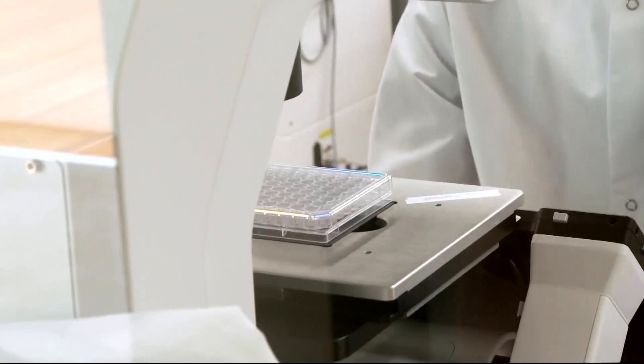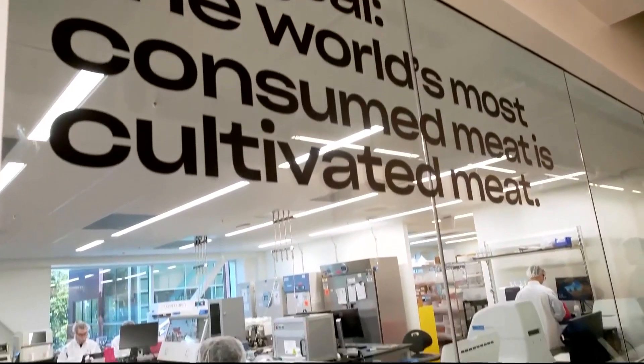From chicken cells grown into meat at the company Good Meat in Alameda, California. Company co-founder Josh Tetrick explains: cultivating meat is a way of starting with a cell and ending with chicken, beef, or pork without all the other issues in between.